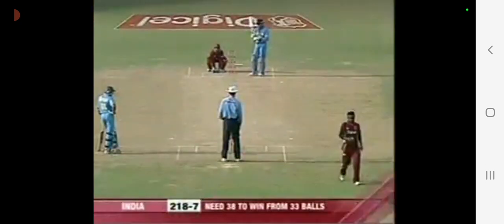It was the googly again from back of the hand. The question is whether it pitched in line. To me, that looked as if it pitched outside leg.